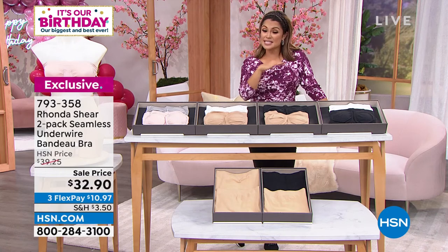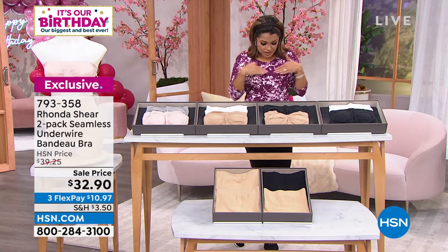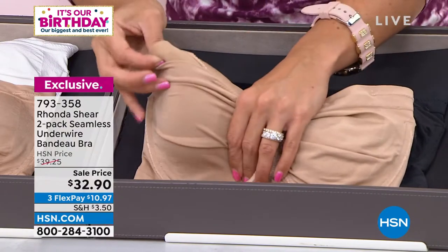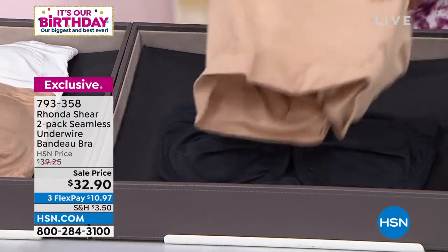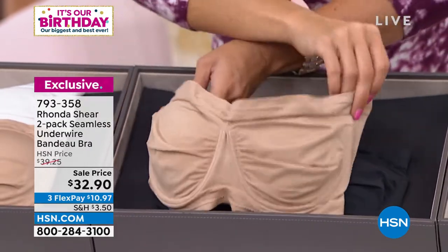It's a two-pack, by the way. Seamless, has underwire — because you do need that support — and has a really beautiful type of knit in between to help everything stay lifted and separated. These have removable pads that you can use or not. You can step right into it or slip it over your head. Look how smoothing and wide the band is, so it stays put.